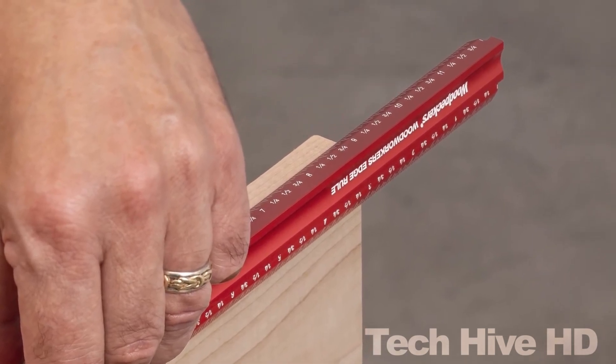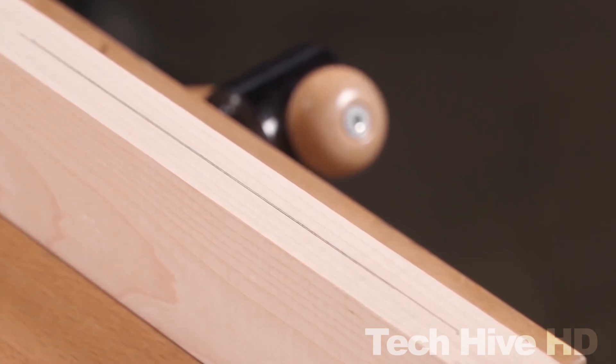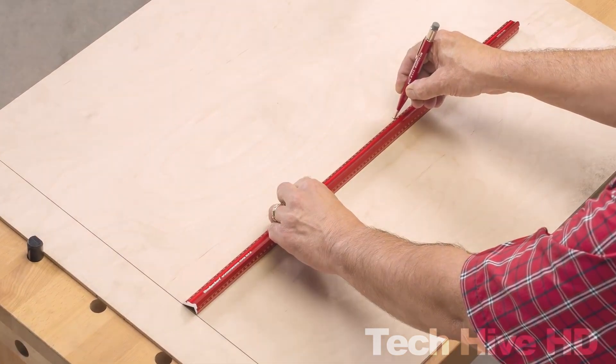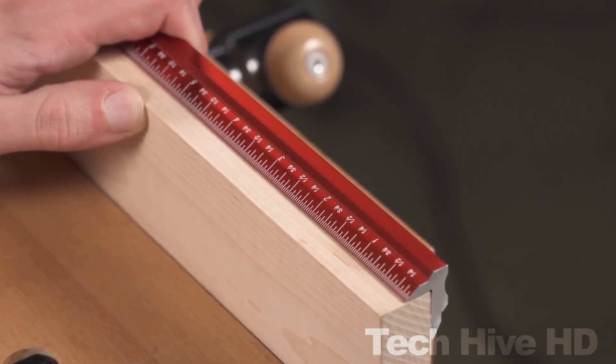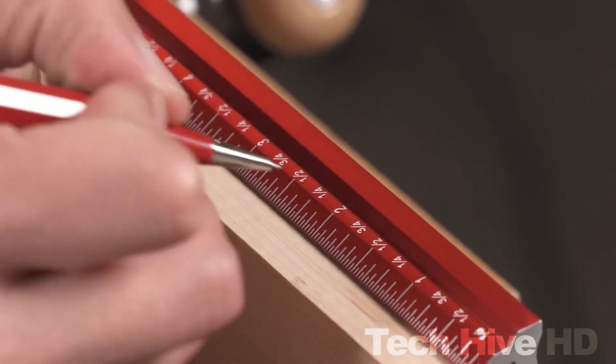Made of high-quality aluminum, the Edge Rule is built to last and can withstand heavy use in any workshop. In addition to its exceptional functionality, the Woodpecker's Edge Rule is also reasonably priced. While the cost may vary depending on the retailer and location, the average price of this tool is approximately $39.99.